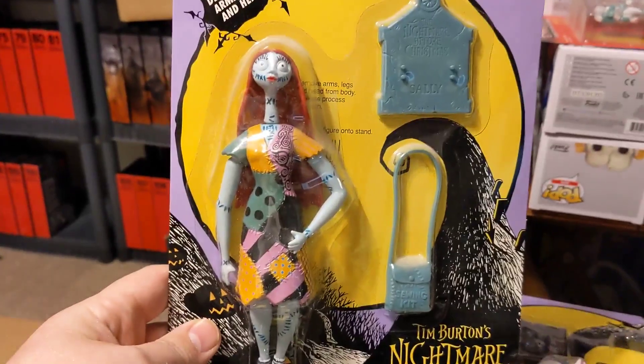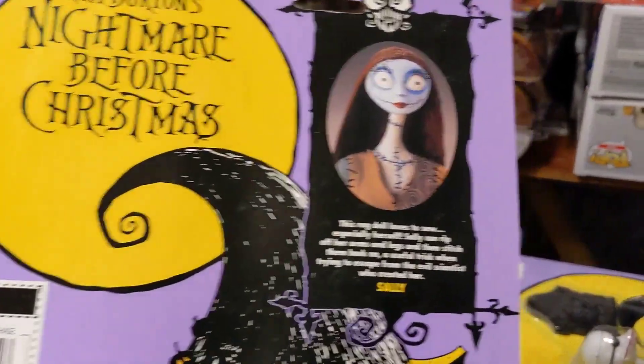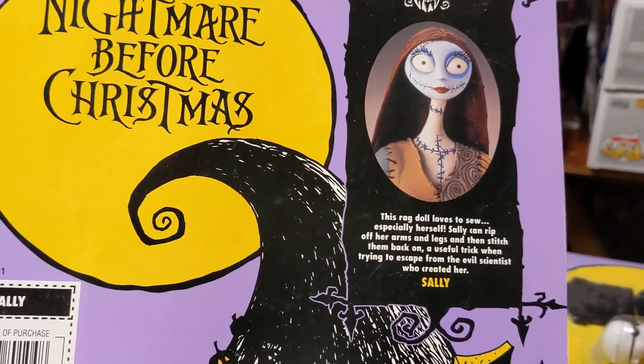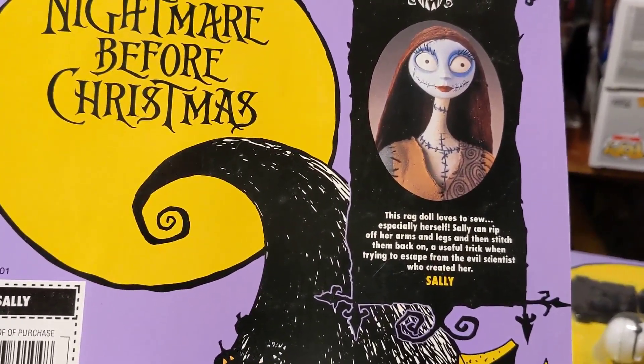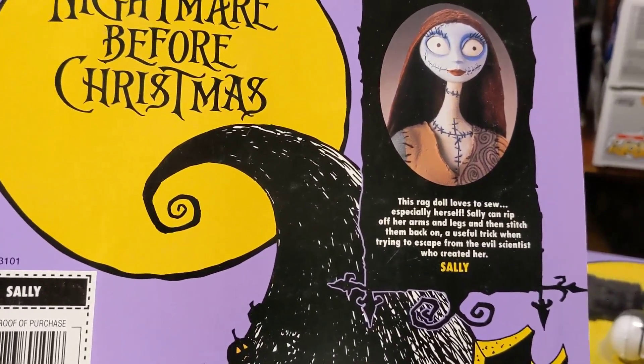This is Sally — Jack's love, even though he doesn't really know it until halfway through the movie. She loves to sew, especially herself. Sally can rip off her own arms and legs and then stitch them back on, a useful trick when trying to escape the evil scientist who created her.